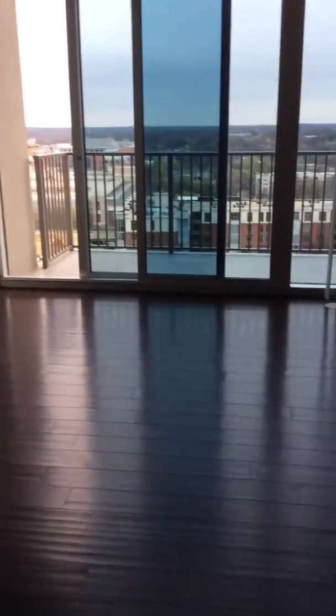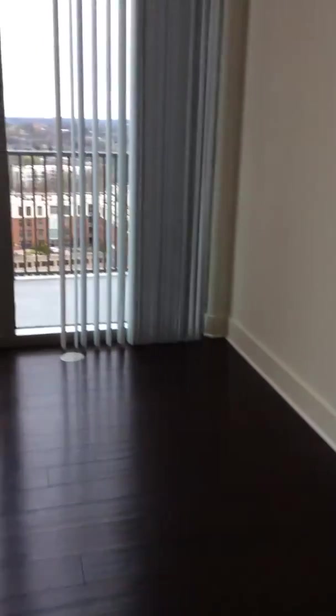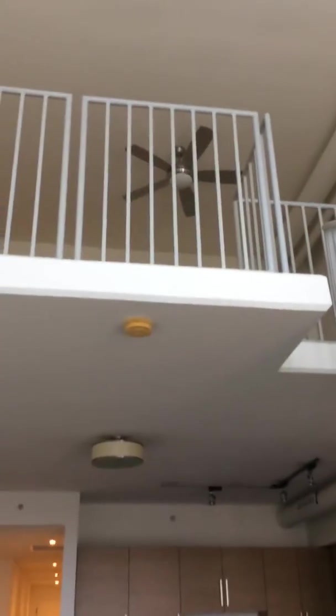This one has the spiral staircase, and that goes up to the loft, which is where your bedroom and your full bath is.